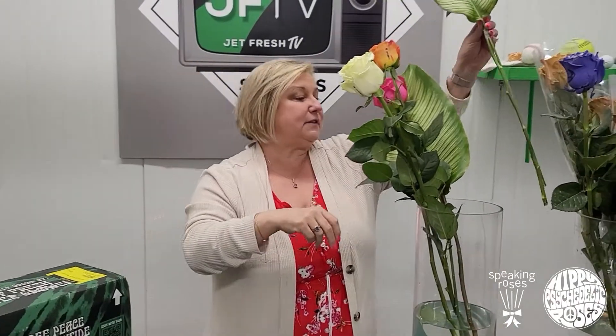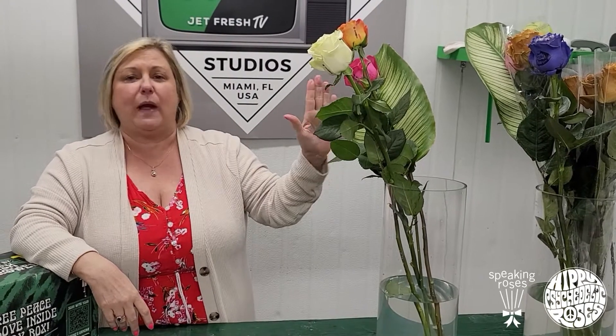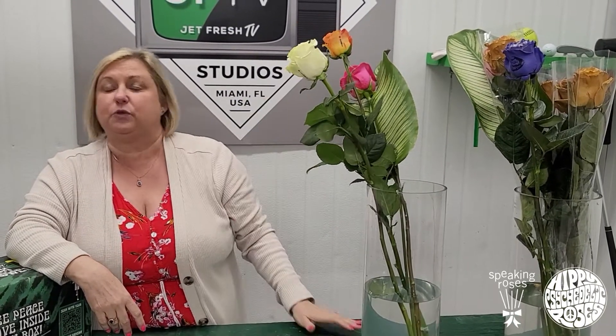Any of these roses are available — as you know, Jet Fresh Flowers, we can do anything you want. We can design anything you want with our hippie rose collection or our natural rose. We can do anything you desire with our Speaking Rose process, which we do directly at our farm. Give us a call at 305-499-9144 or email us at sales@jetfreshflowers.com, and we'll be happy to help you with any of your heart's desires. Happy Valentine's Day!